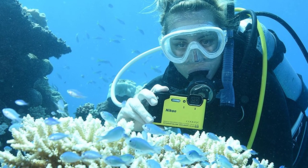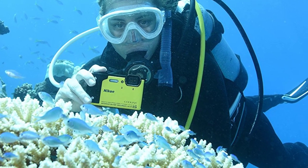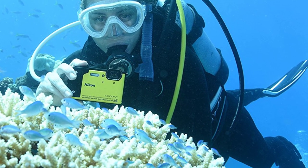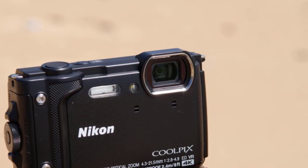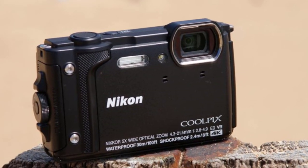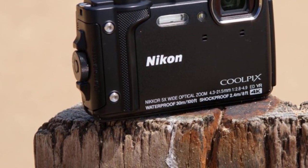In sunny outdoor conditions, the camera's image looks sharp and vibrant at a glance, but closer inspection reveals a lack of definition around the edges of the frame. Battery life on the W300 is 280 shots per charge. However, our number one pick, the Olympus TG5, claims a better 340 shots per charge.